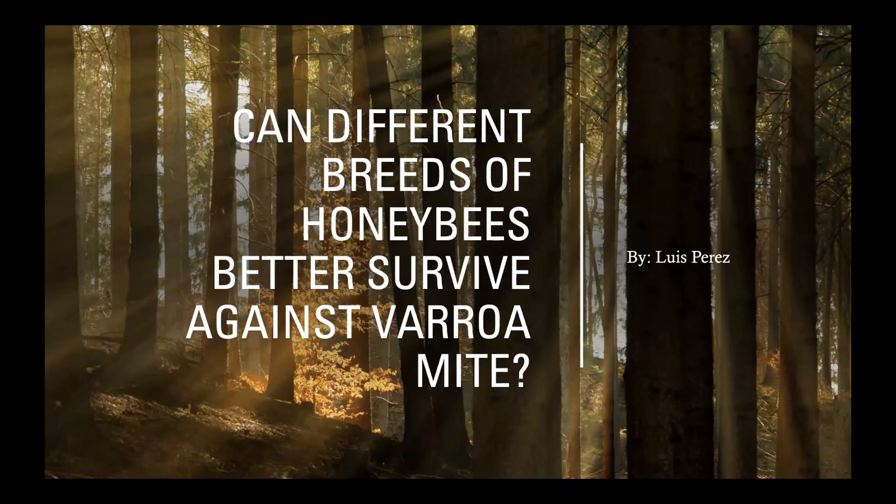I thought about what problems I've had as a beekeeper that I would like to research for myself, and also research so that others might benefit from it. So I came up with the question: can different breeds of honeybees better survive varroa mites?